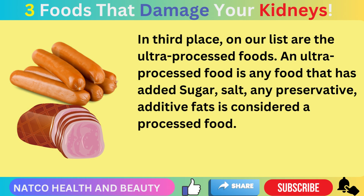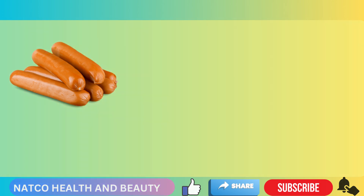In third place, the third food on our list that damages your kidneys is ultra-processed food. An ultra-processed food is any food that has added sugar, salt, any preservative, or additive fats — that is considered a processed food.